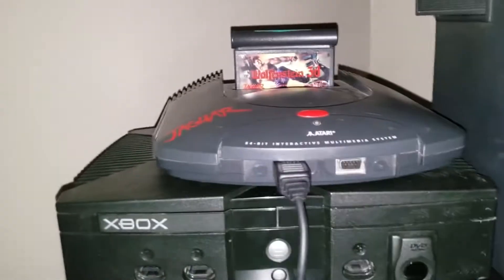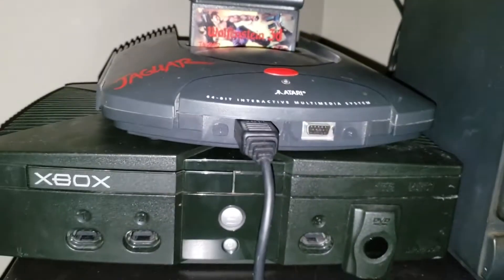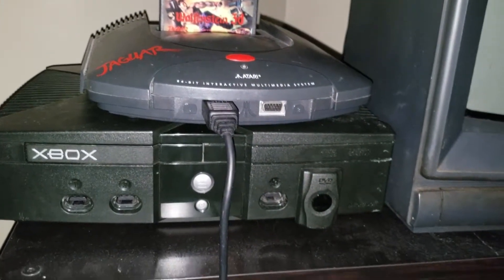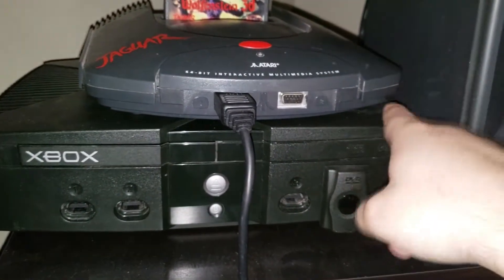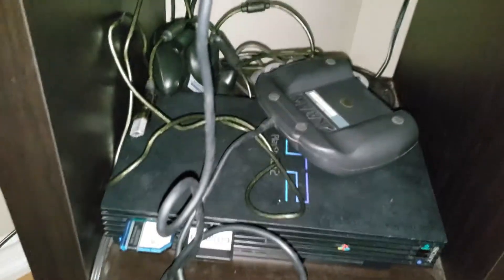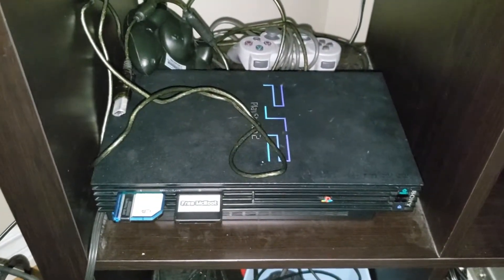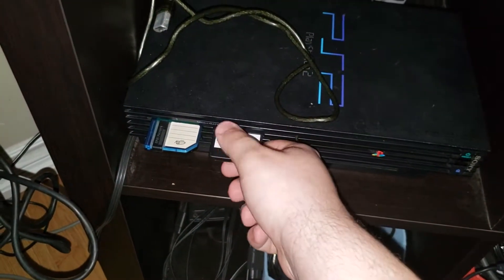Right beside the shelf we got three more consoles. This is my Atari Jaguar with a copy of Wolfenstein 3D in the cartridge port. This is my original Xbox that I usually use, but the clock capacitor inside is shot — so this thing could die at any time. And over here we got the Atari Jaguar controller and my fat PS2. The free McBoot card does not work, by the way.